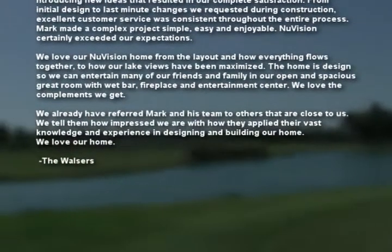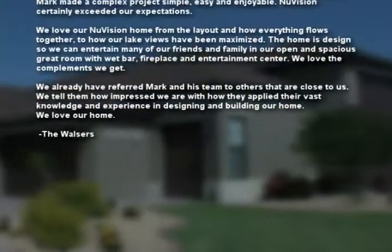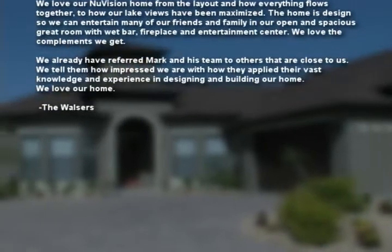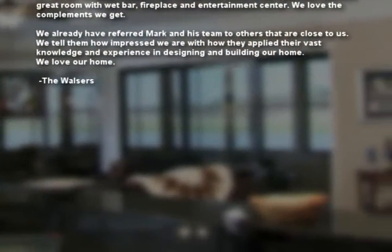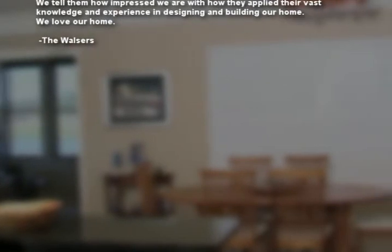We love our New Vision home — from the layout and how everything flows together to how our lake views have been maximized. The home is designed so we can entertain many of our friends and family in our open and spacious great room with wet bar, fireplace, and entertainment center. We love the compliments we get. We have already referred Mark and his team to others that are close to us. We tell them how impressed we are with how they applied their vast knowledge and experience in designing and building our home.